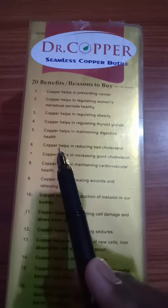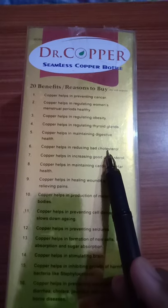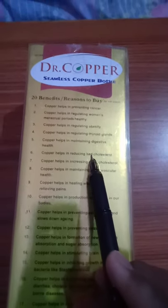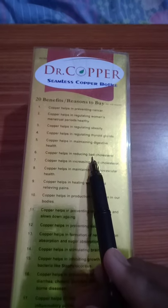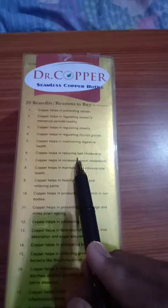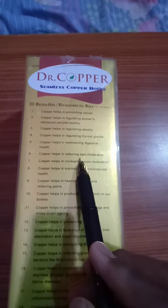Number 6: Copper helps in reducing bad cholesterol. We have three categories of cholesterol: total cholesterol, bad cholesterol (LDL — low density lipoprotein), and good cholesterol (HDL — high density lipoprotein). High total and bad cholesterol levels are very dangerous and can lead to cardiac arrest, heart stroke, or heart attacks. Copper helps control bad cholesterol, so use this Dr. Copper Water Bottle.